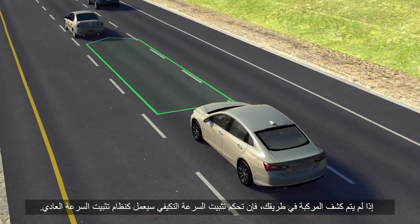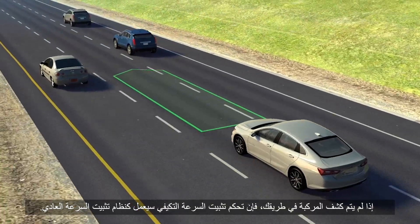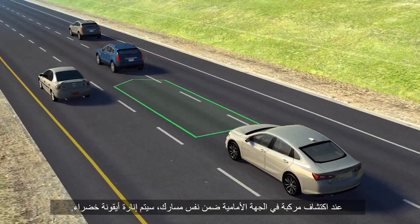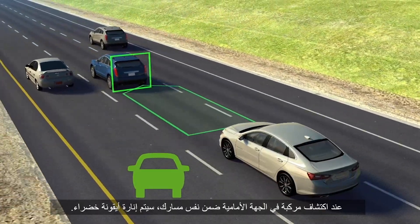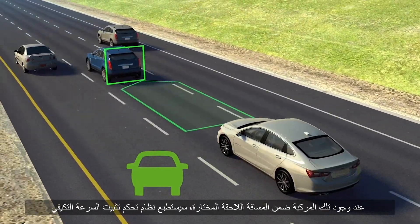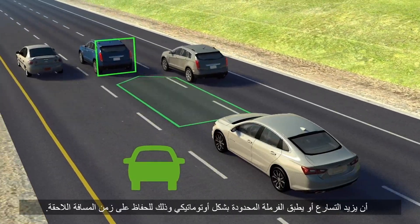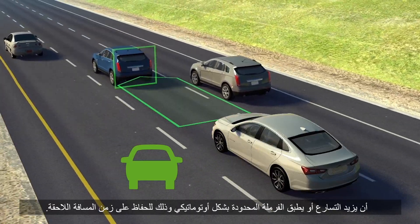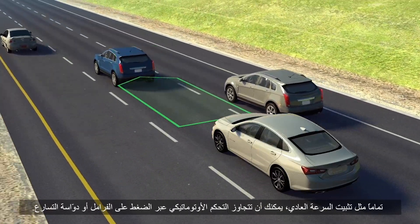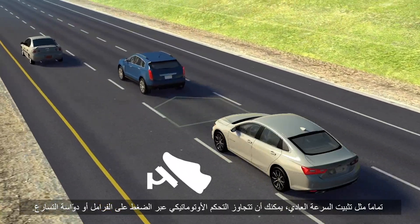If a vehicle is not detected in your path, Adaptive Cruise Control works just like regular cruise control. When a vehicle is detected ahead in your driving lane, a green icon is displayed. When this vehicle is within your selected following gap time, the Adaptive Cruise Control system can automatically accelerate or apply limited braking to maintain the chosen following gap time.